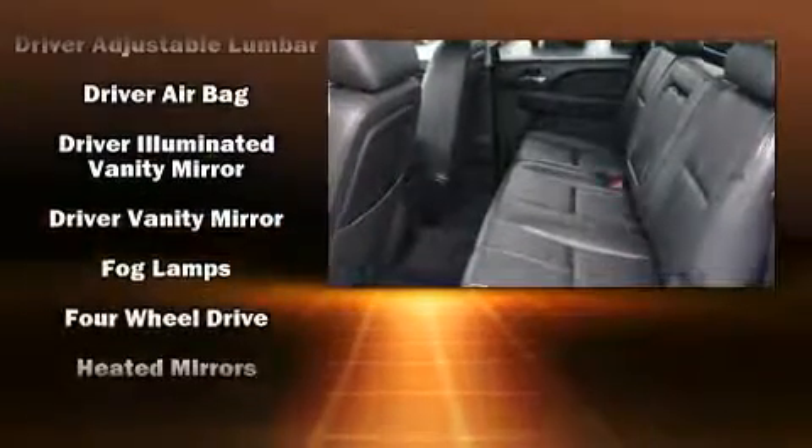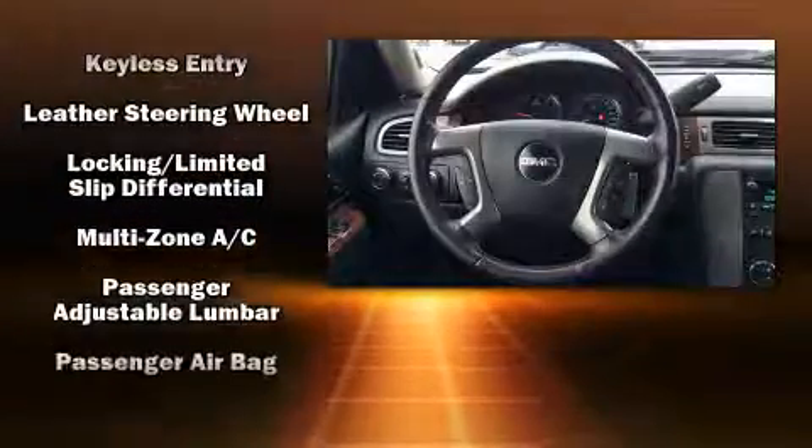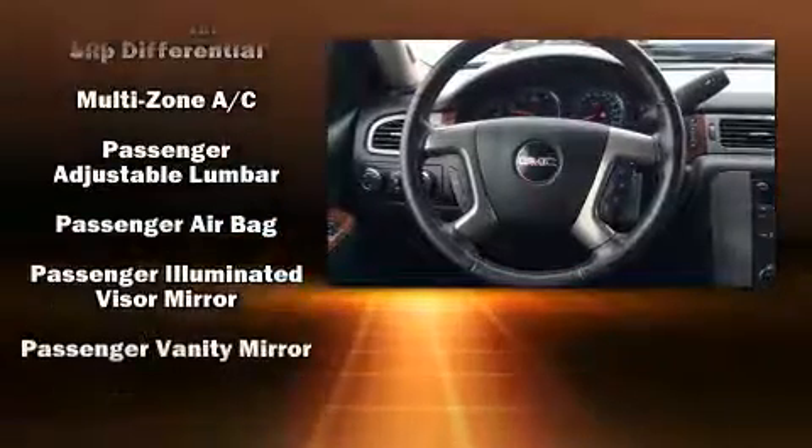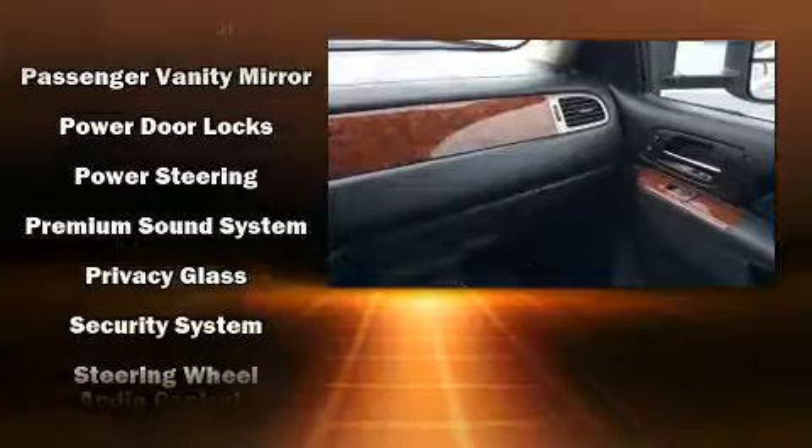Safety equipment has been integrated throughout, including traction control, brake assist, OnStar, and four-wheel disc brakes with ABS. With electronic stability control supplementing mechanical systems, you'll maintain precise command of the roadway.